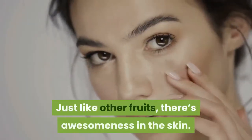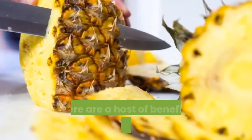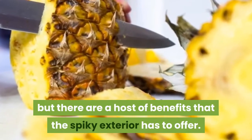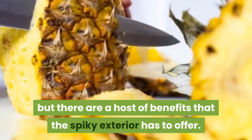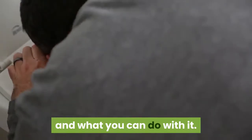Just like other fruits, there's awesomeness in the skin. We don't mean for you to eat it like candy, but there are a host of benefits that the spiky exterior has to offer. Don't throw it away, because below we'll show you why it's good for you and what you can do with it.